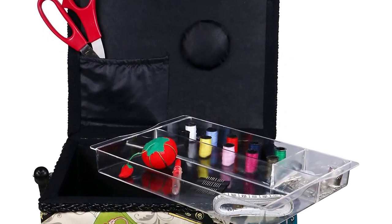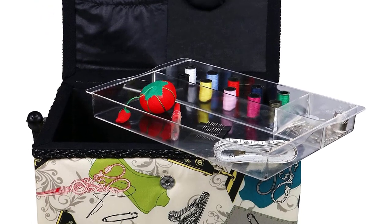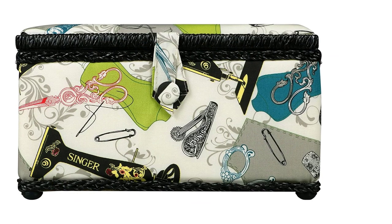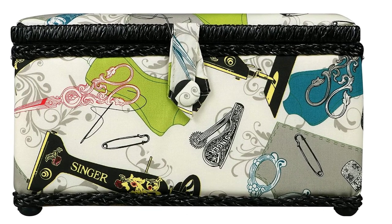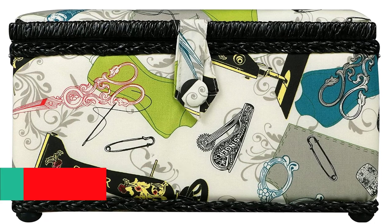Secondly, it comes with different accessories. The sewing basket contains scissors, 10 hand needles, 10 mini-thread spools, a needle threader, thimble, a pin cushion, a seam ripper, and a tape measure. Thirdly, it has a collapsible handle, making it easy to carry and transport the sewing basket. Fourthly, it has a tray that is good for material organization. Lastly, it comes with a classic pin cushion.